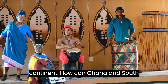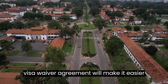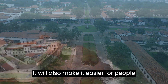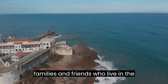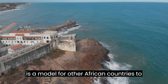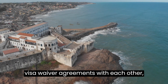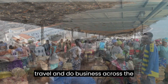How can Ghana and South Africa's visa waiver agreement help? The visa waiver agreement will make it easier for people from both countries to travel, do business, and connect with their families and friends in the other country. It is also a model for other African countries to follow — if more countries sign visa waiver agreements with each other, it will make it much easier for people to travel and do business across the continent.